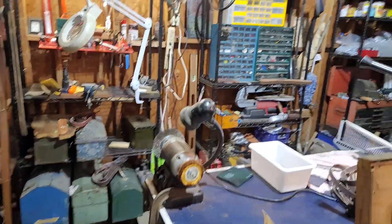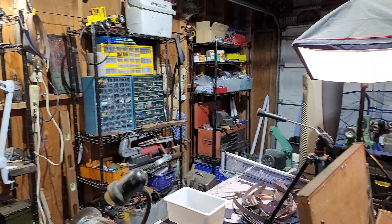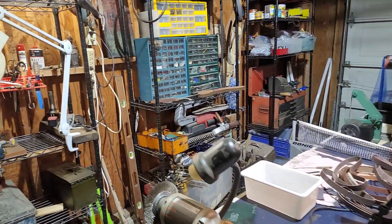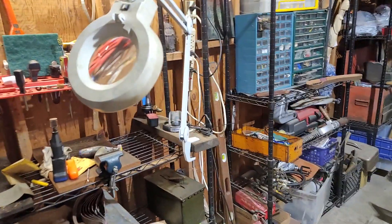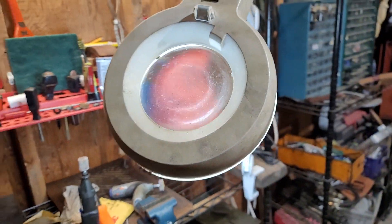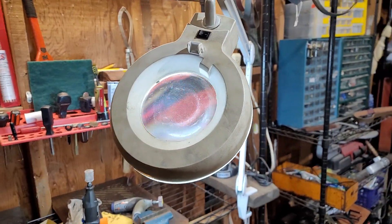Alright guys, that was just a quick tour of my messy garage and workstation. Love this — gotta have one of these. Thanks for watching, bye!